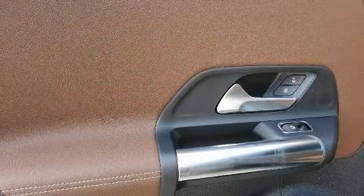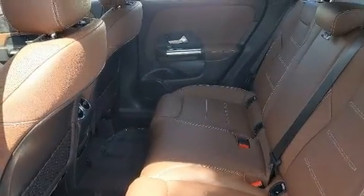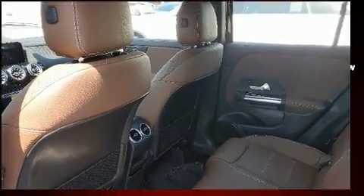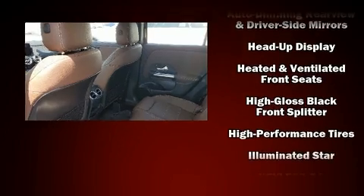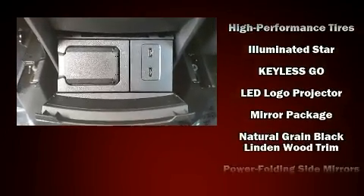Mercedes-Benz ensures the safety and security of its passengers with equipment such as dual front impact airbags with occupant sensing airbag, traction control, brake assist, ignition disabling, an emergency communication system, and four-wheel disc brakes with ABS.